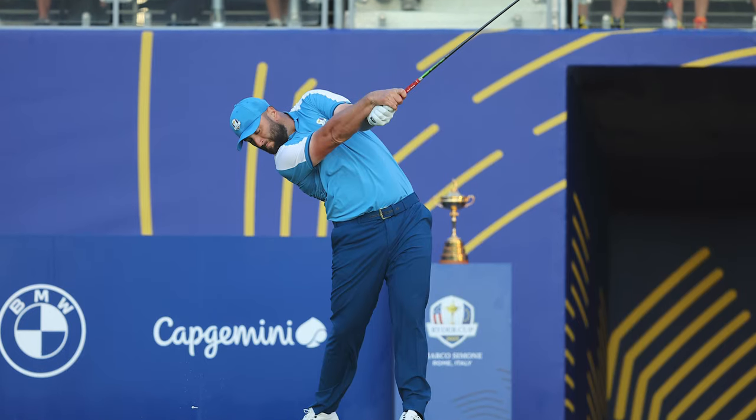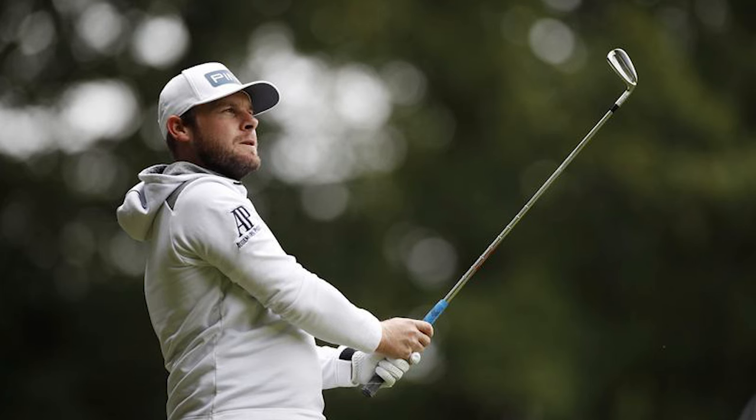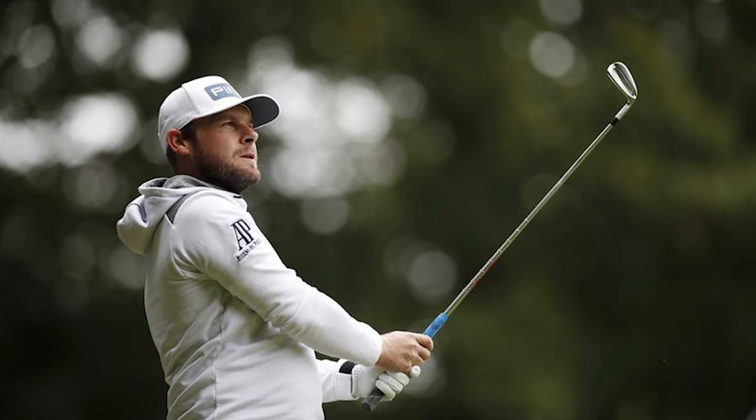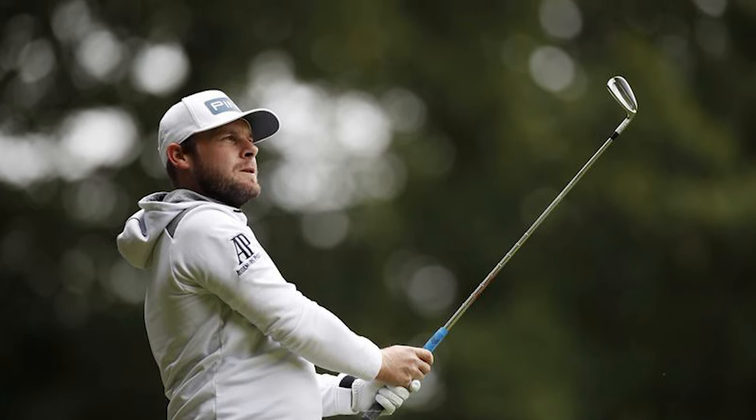Rory McIlroy, for example, uses the multi-compound MCC grip — the next most popular with 19 users — as do Jon Rahm and Viktor Hovland. Tour Velvet cord grips are chosen by 16 pros, while Tyrrell Hatton prefers the MCC Plus 4, which is designed to simulate four additional wraps in the lower hand to encourage lighter grip pressure. Sam Burns and Cameron Young use the Align versions of the Tour Velvet and Z-Grip cord grips respectively, to help them ensure they place their hands correctly on the club every time.